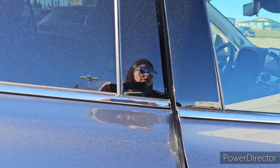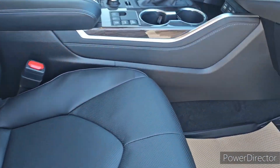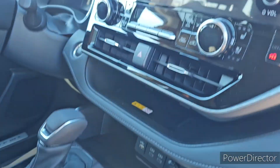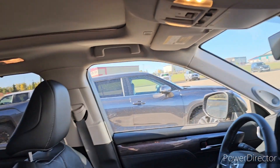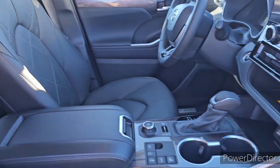Pop inside real quick. The black interior has the rubber floor mats in it. The big touchscreen. Digital display rear view mirror. The panoramic sunroof.